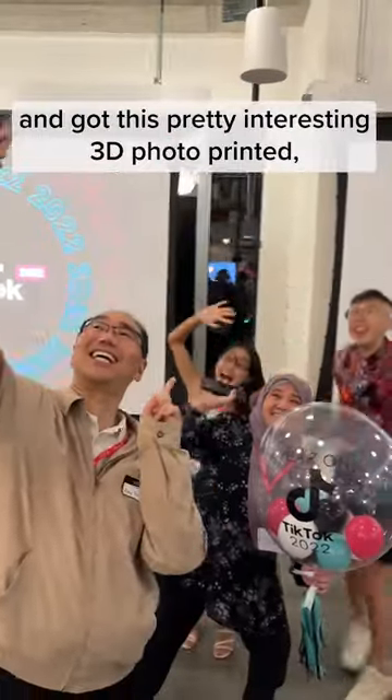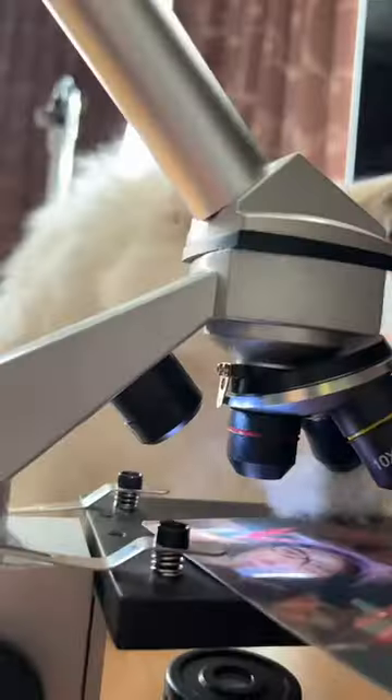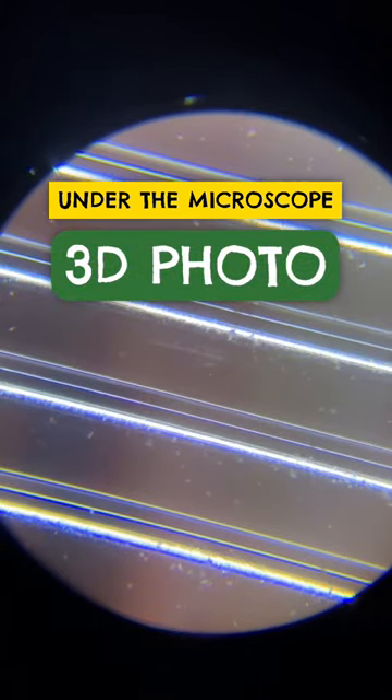Hung out with the TikTok fam and got this pretty interesting 3D photo printed — and it's perfect for... Under the microscope!